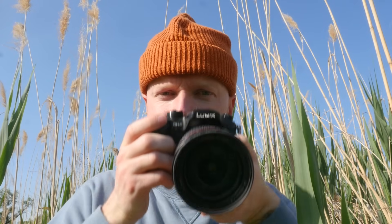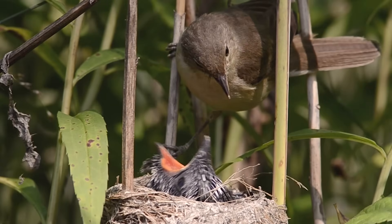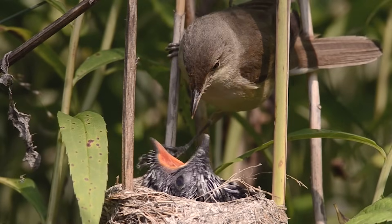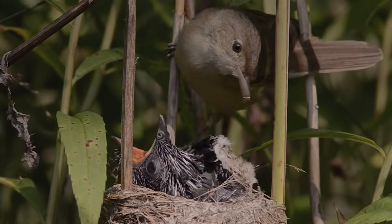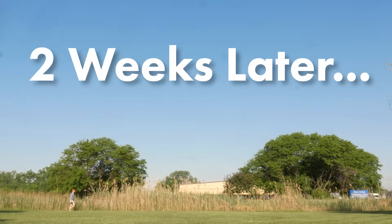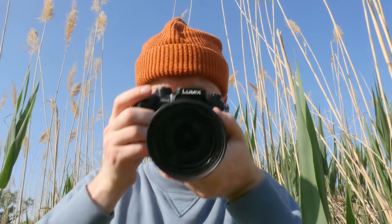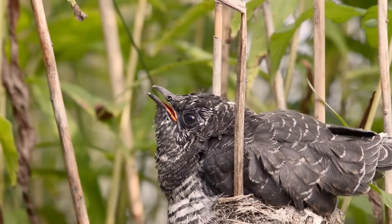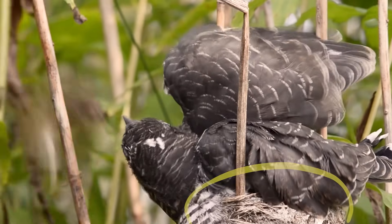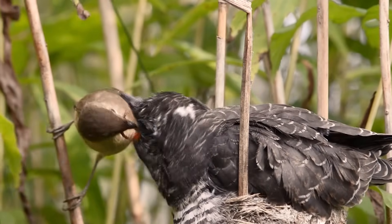But there's still something going on here that's not quite right. Why is this chick's head already larger than its mother's? How can a chick be so much bigger than its parent? It's completely outgrown its nest.